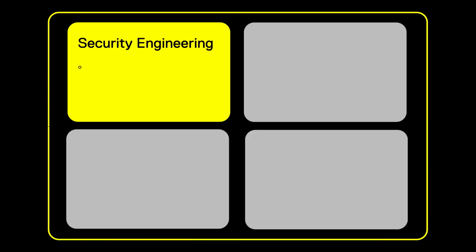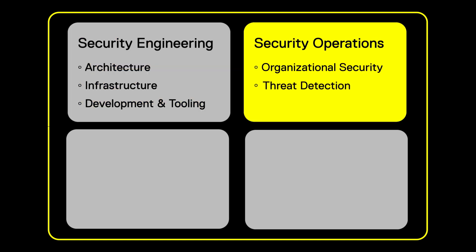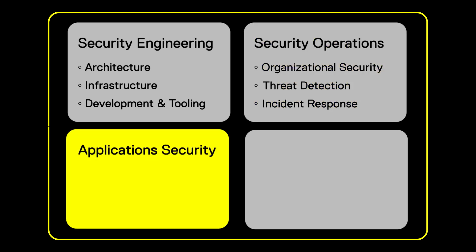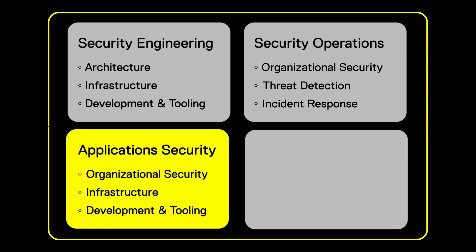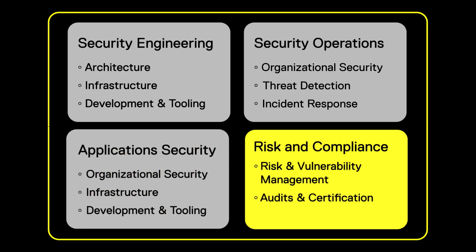Security engineering helps us ensure that we build robust and secure systems. Security operations allows us to monitor for threats and respond to incidents that might occur. Application security is our commitment to shipping products with the highest security standards — for example, all print files sent to Markforged printers are encrypted so that they can't be read by other groups if they're intercepted. Finally, risk and compliance helps us detect problems and prioritize.